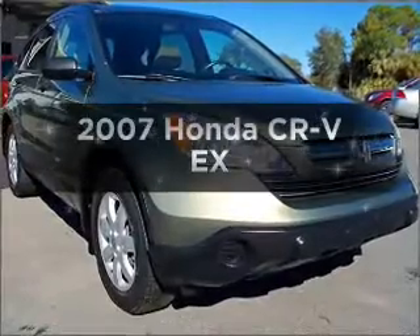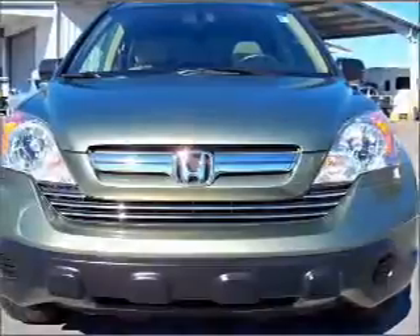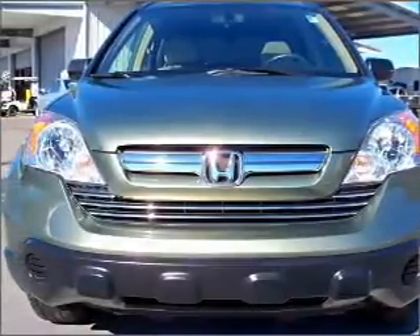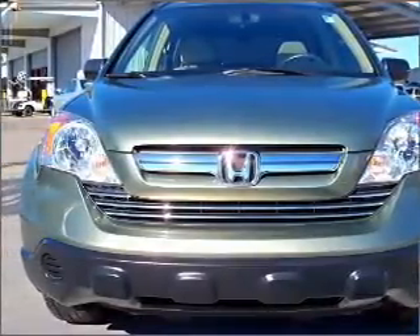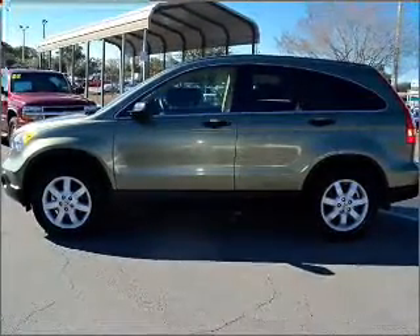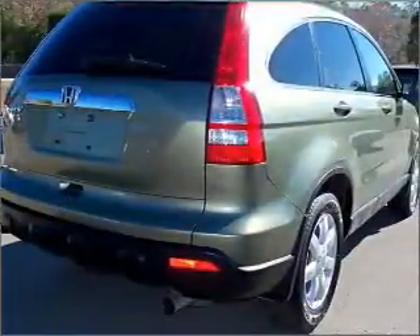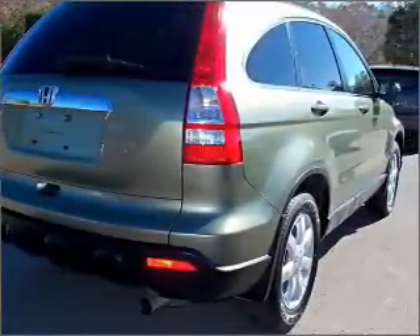Imagine yourself in this 2007 Honda CR-V. If you're looking for an automobile with great attributes, look no further. With an efficient four-cylinder engine that responds smoothly to its five-speed automatic transmission, premium wheels give a more luxurious look. Anti-lock brakes help you bring your vehicle to a safe stop. Let the outside in with a built-in sunroof.